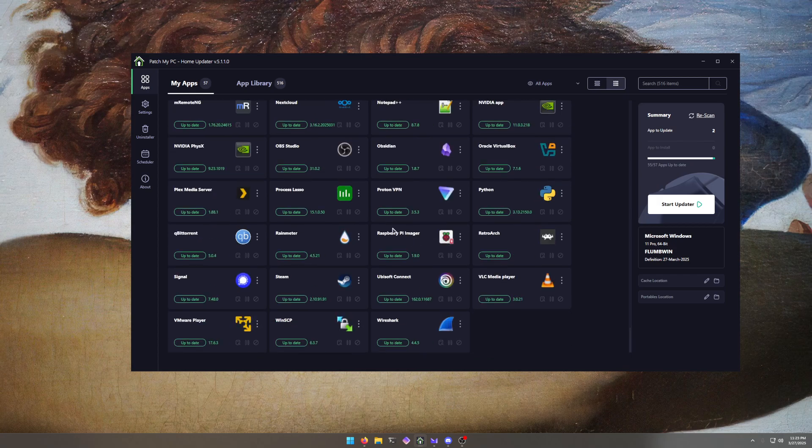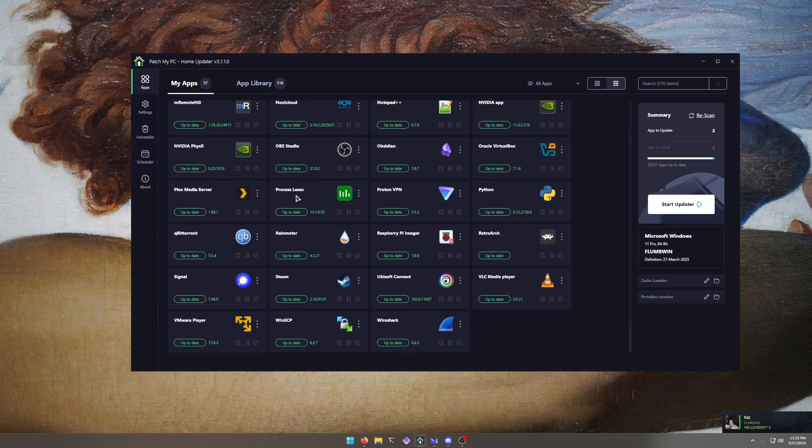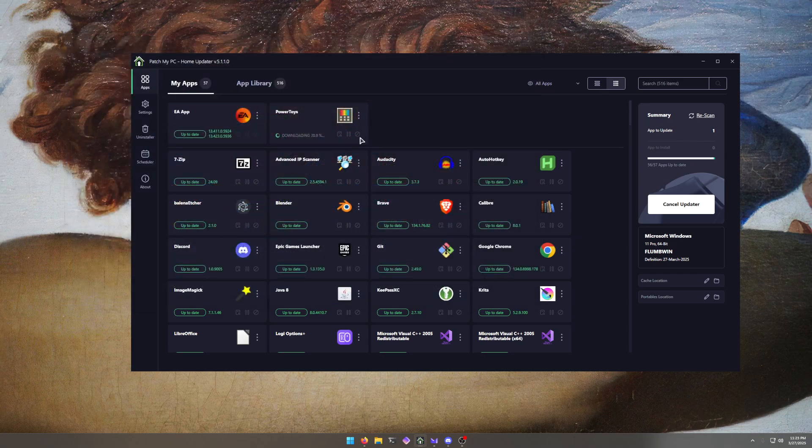So as you can see here, here's all of my software on my computer. With a single click of a button, I updated all of these pieces of software because everything was out of date. You click 'Start Updater' and boom, it just starts working. Now it shows I'm connecting to the EA app and stuff like that — this one might not work; it didn't work for me last time, but I also did close out of it while it was trying to update. Now we're up to date. And you can see PowerToys is already downloading its update too. This thing is really useful.